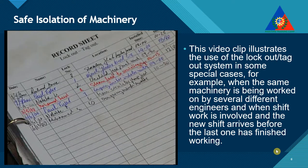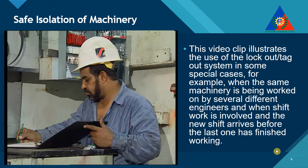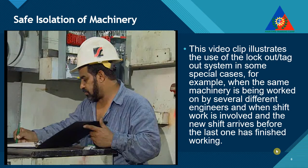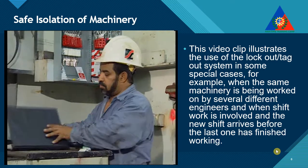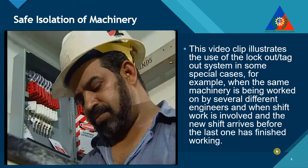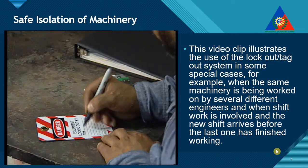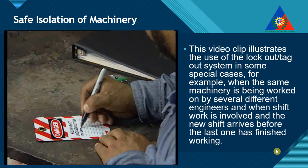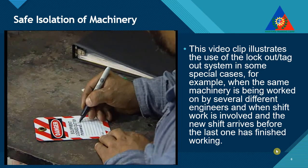The record sheet is kept in a logbook for signing off when the job for which the lockout-tagout was authorized has been completed, and the system has been made operational again. A tag including the name of the person placing the locking device and the reason for the isolation must be placed on the lockout device.